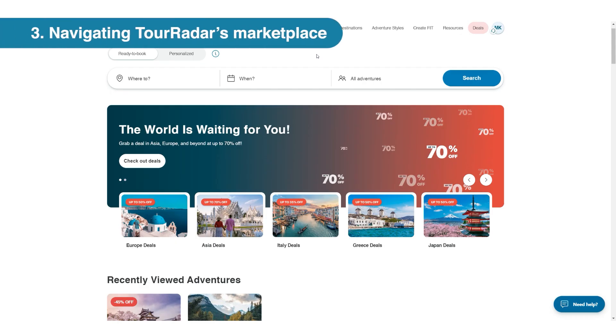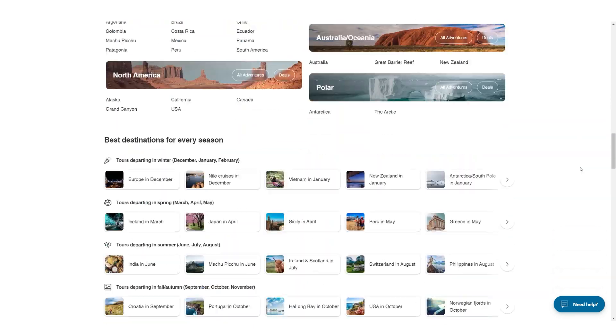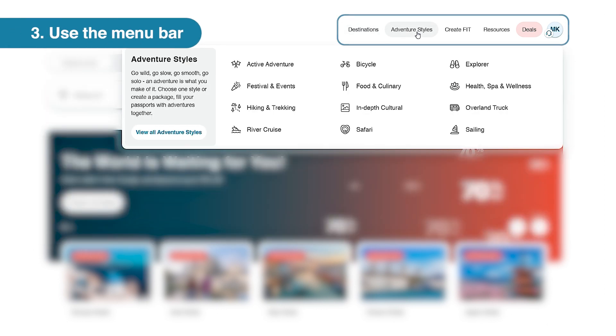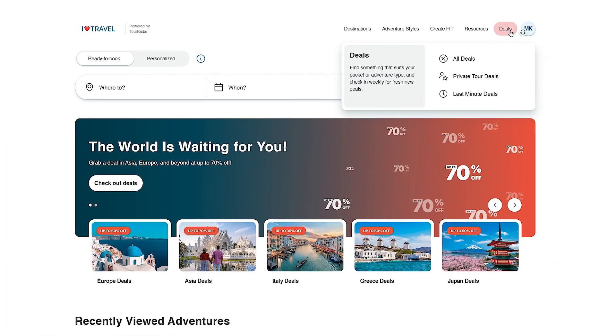You've now landed on the TourRadar marketplace. Here, you'll see an overview of our adventure styles, best deals, and more. You can also use the menu bar to search using a specific destination or adventure style, or find your client a bargain through our deals page.